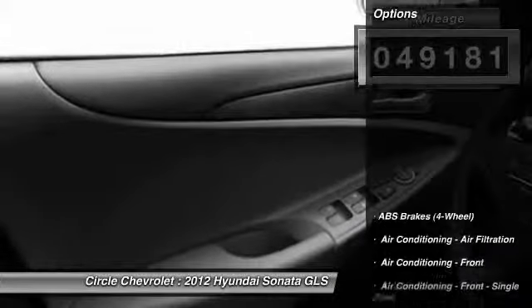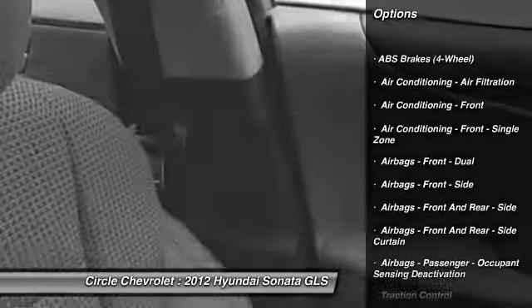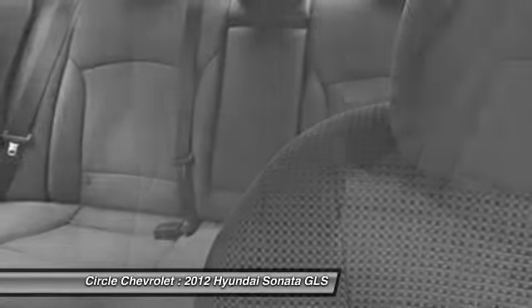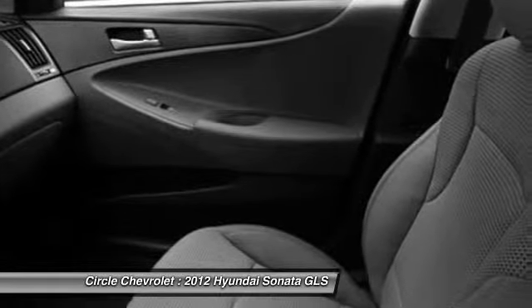Here are some of this vehicle's great options: stability control, traction control, power steering, cruise control, anti-theft security system, child safety locks, power door locks, trip computer, tachometer, daytime running lights.